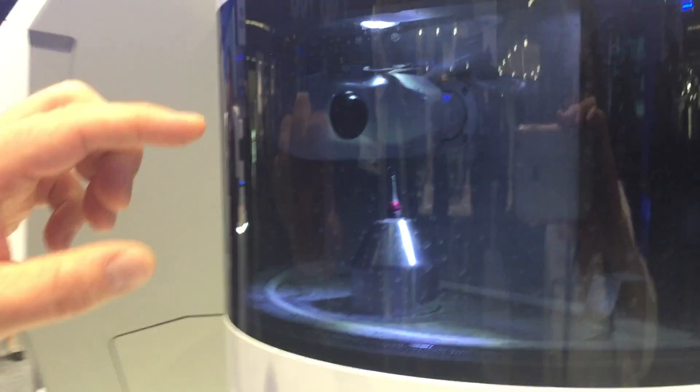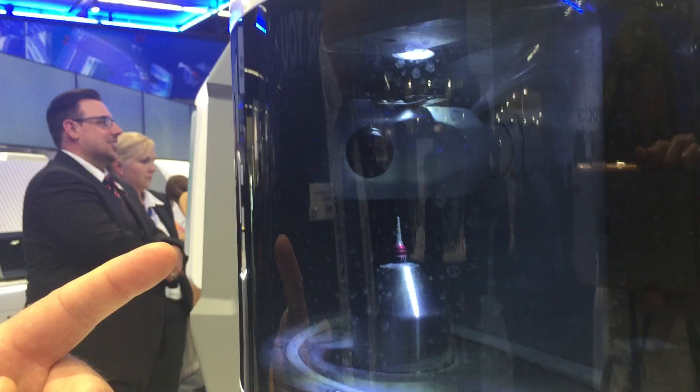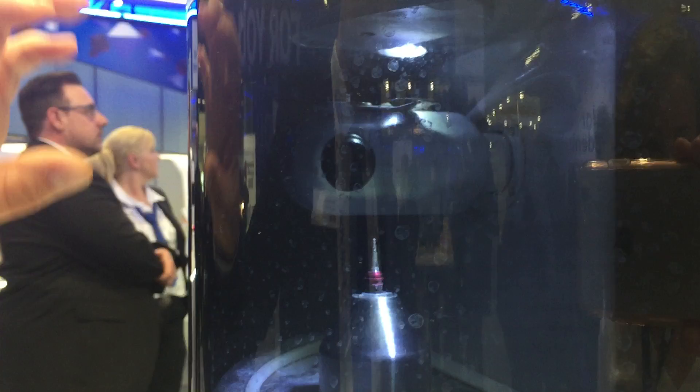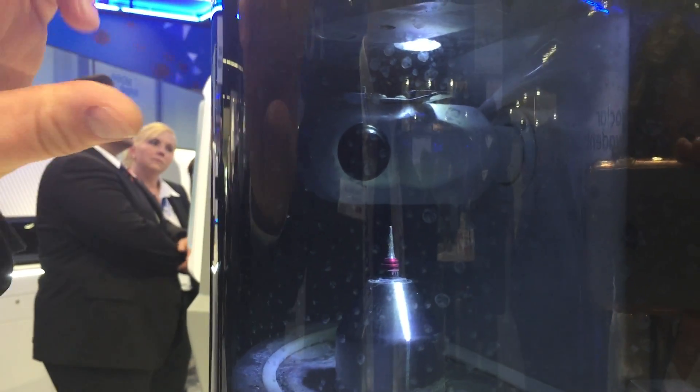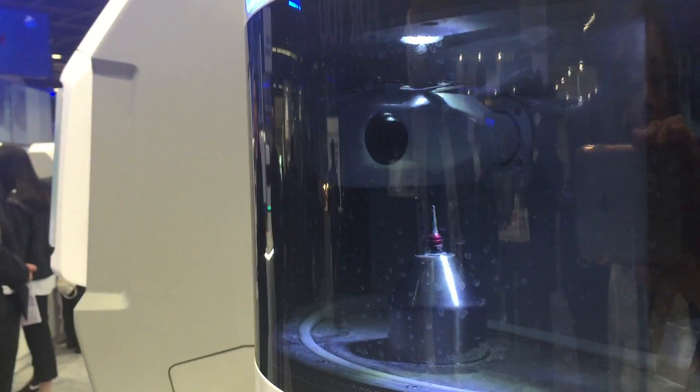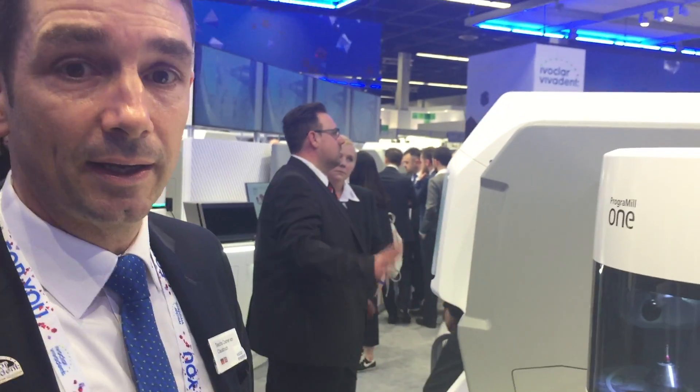Here we can see the milling chamber with the spindle fixed and with the V-axis moving in 5-axis with the block at the spindle. We call this 5XT technology — that's a 5-axis turn grinding technology. This stands for very high quality of the product, meaning very smooth surface of the crown, a perfect fit, and very nice margins without any chipping.